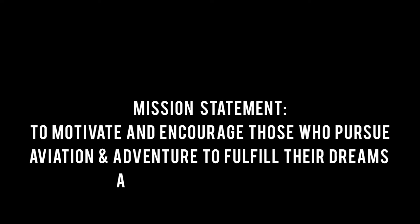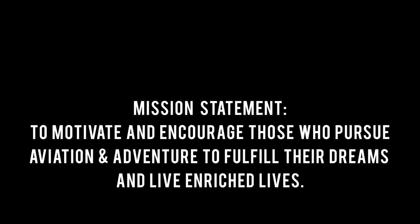To motivate and encourage those who pursue aviation and adventure to fulfill their dreams and live enriched lives.